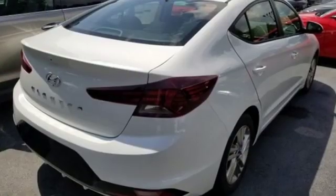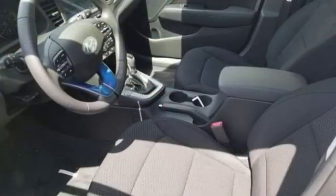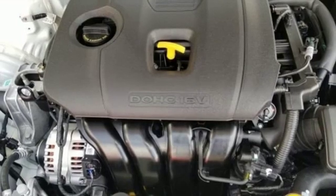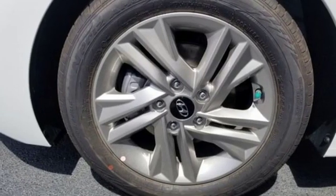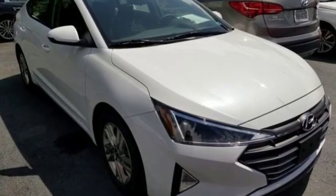Streaming audio, power heated mirrors, dual zone climate control, doors and push button start proximity key, front heated bucket seats, inline four-cylinder engine, hands-free lift gate, gas pressurized shocks, and continuously variable automatic transmission. Take it for a test drive today.